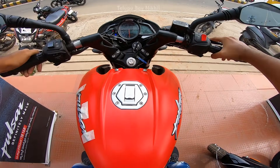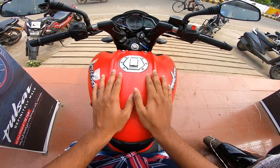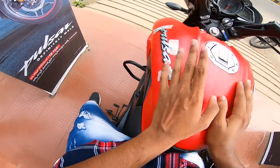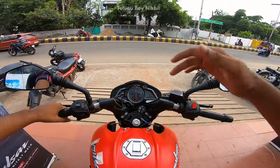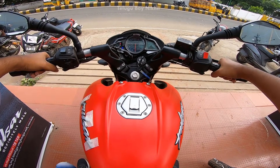The initial impression is the same — it's the same as the NS160 and NS200. The Bajaj Pulsar NS125 shares the same design language as the NS160 and NS200.